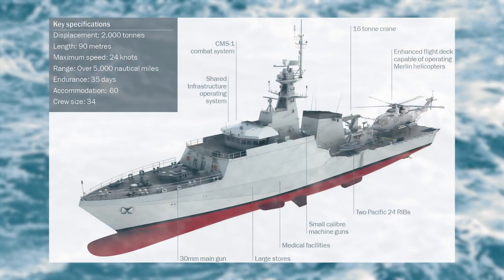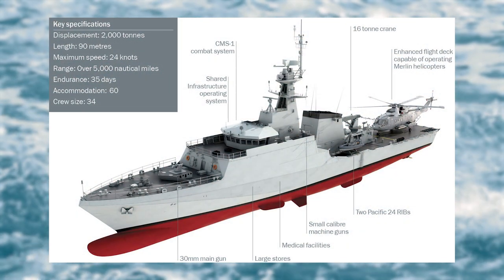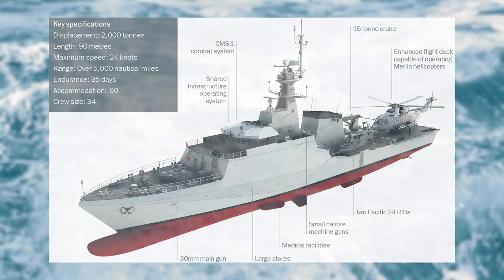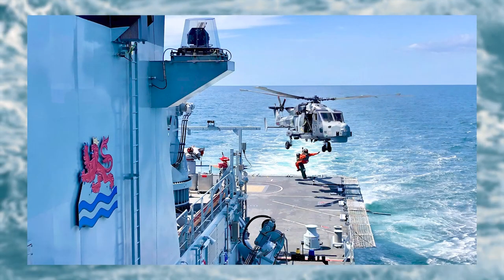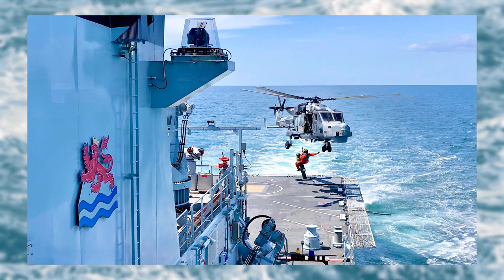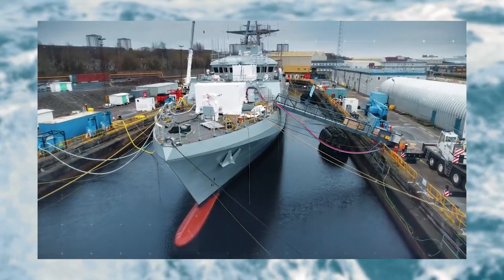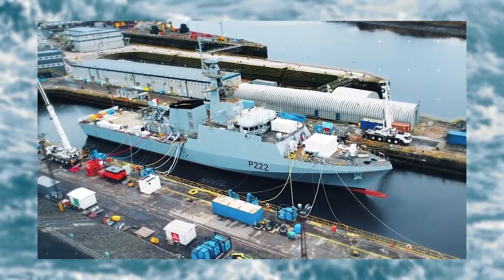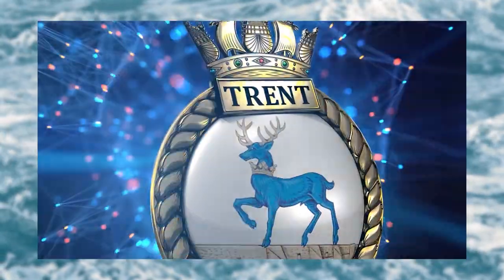Now let's talk about the Batch 2s' role. Whilst they retain the same patrol duties as the Batch 1s — fisheries patrol, anti-piracy, anti-drug smuggling, and search and rescue — they are far more capable vessels and therefore able to be more effectively deployed overseas. The Batch 2s have already been deployed as the new Falkland Islands Guard Ship, replacing HMS Clyde, and as the Caribbean Islands Guard Ship, replacing one of the Bay Classes. HMS Trent has just been sent to the Mediterranean and will be based from Gibraltar. The plan is to send these ships all over the world whilst keeping Batch 1s in UK waters.